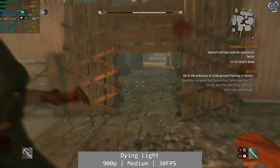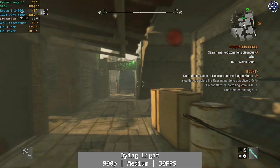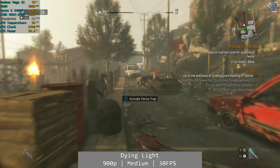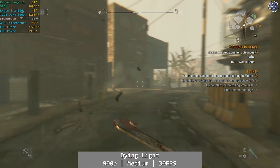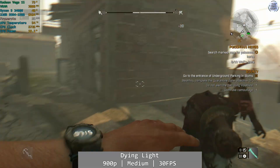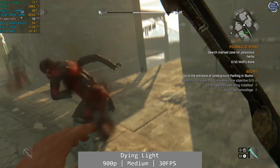Dying Light is another good performer at realistic settings. At 900p using the game's medium preset and capped to 30fps, the Vega 11 was pretty rock-solid here, delivering another Xbox One level of performance that was playable throughout the half hour or so of my playtime with very little deviation. It wasn't perfect of course — some slight dips here and there — but if you've played the Xbox One version, what you get here is remarkably similar to that performance, and that was more than playable.